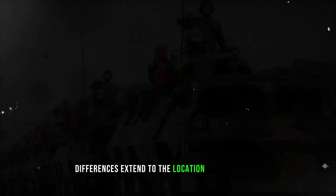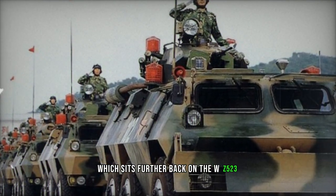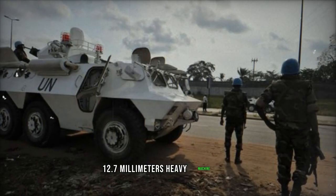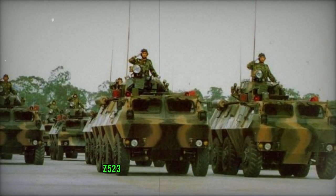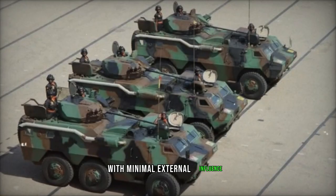Differences extend to the location of the primary roof-mounted weapon station, which sits further back on the WZ-523, typically hosting a single 12.7mm heavy machine gun on the base model. Numerous other variances exist, particularly in the lower hull shapes, suggesting that the WZ-523 can be considered primarily a product of Chinese design with minimal external influence.